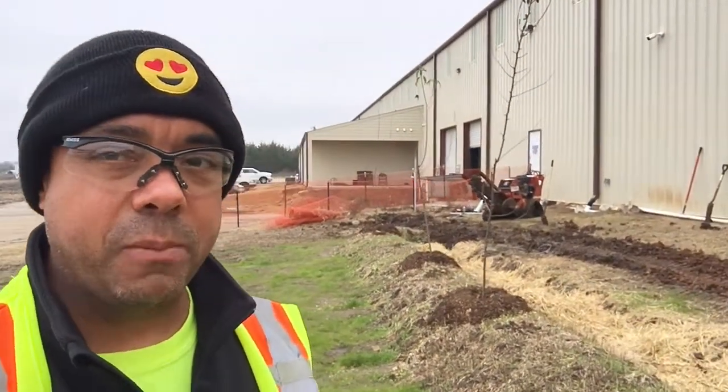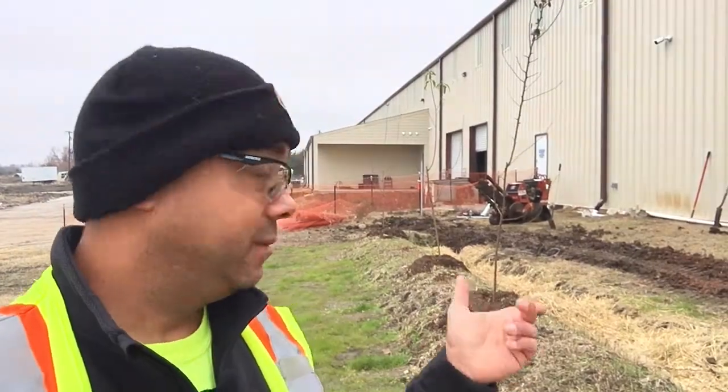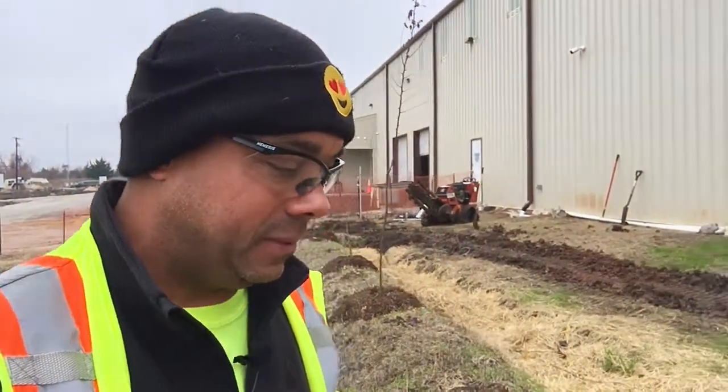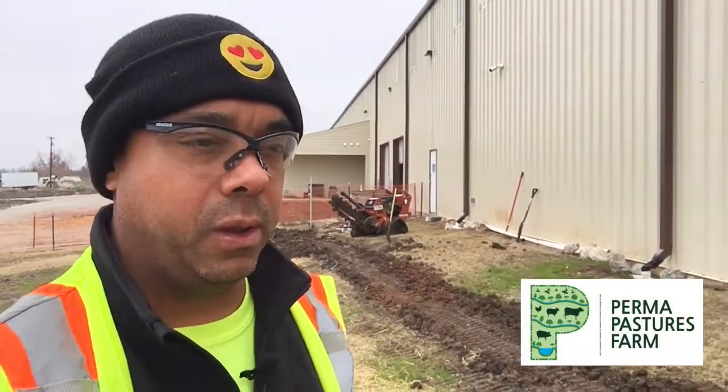Hey, this is Billy from Permapastures Farm, and just when you thought I did the last permaculture at work video, this happens. Anyway, this is the nature of it — this is what you run into sometimes when you take risks like doing permaculture at work.